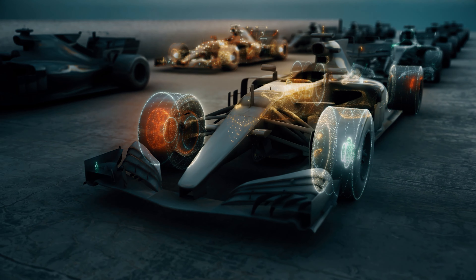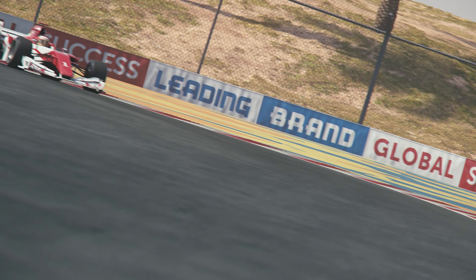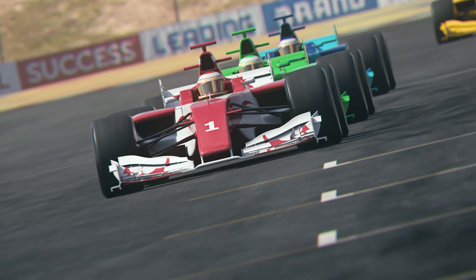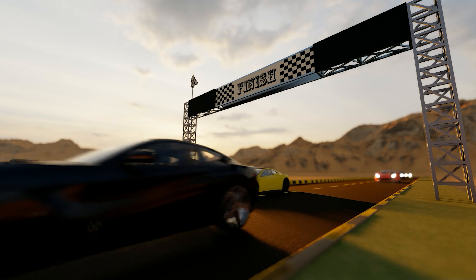What is Formula One? Formula One is the highest class of single-seater auto racing, where single-seat cars compete against each other. It is an elite motorsport discipline known for its technologically advanced cars and races around the world.